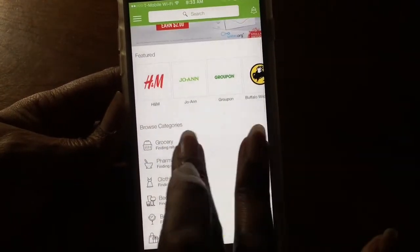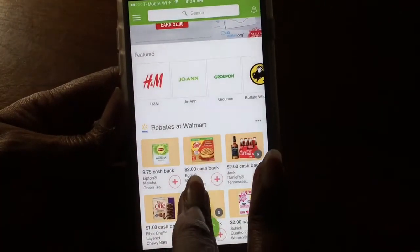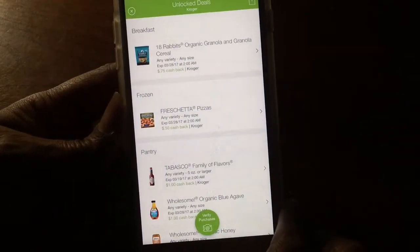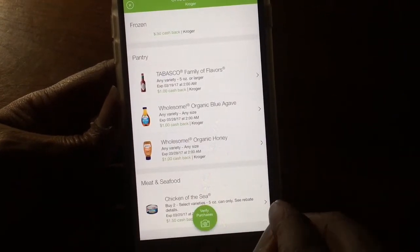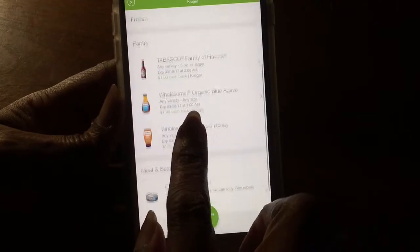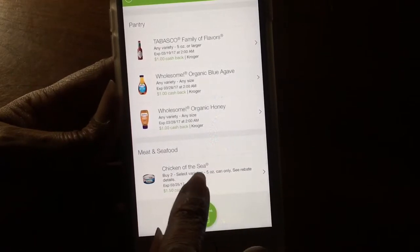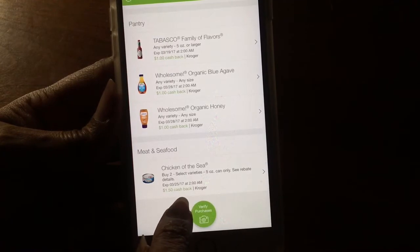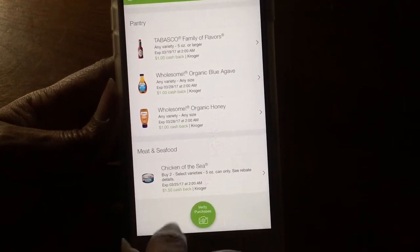I've already pretty much added everything to my store. Let me go down here and find Kroger's — these are just some of the things that I'm going to be purchasing, which is my agave, which I always use, and then of course honey. I'm going to get a little honey today. And then this is not for me — I'm feeding this to the cat — but if I buy two cans of this I'm automatically getting back a dollar fifty.